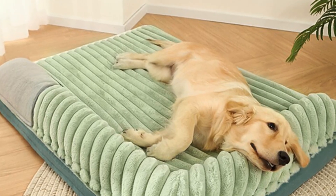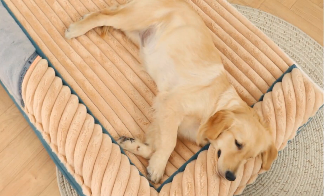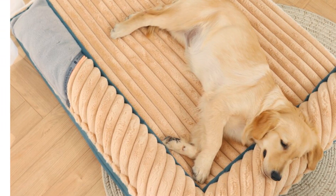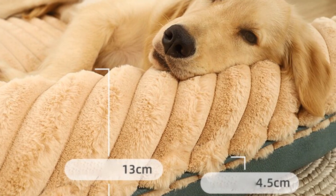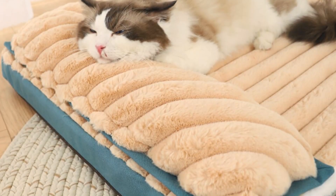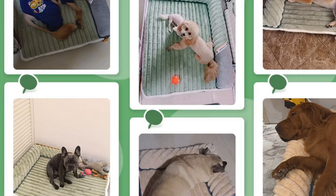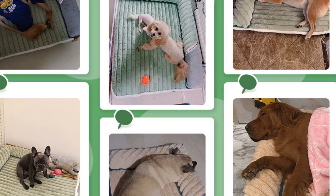This bed is suitable for dogs of various sizes, with options available in standard, Taxel, and Excel sizes. It is ideal for larger breeds or multiple smaller dogs who prefer to snuggle up together. The WhoPet Large Taxel Big Dog Bed is a reliable choice for pet owners looking to provide their dogs with a comfortable and spacious sleeping area, with durable construction and breathable design suitable for year-round use.